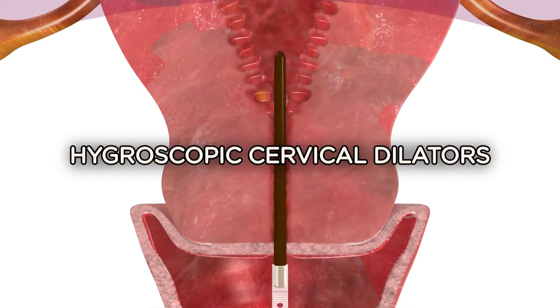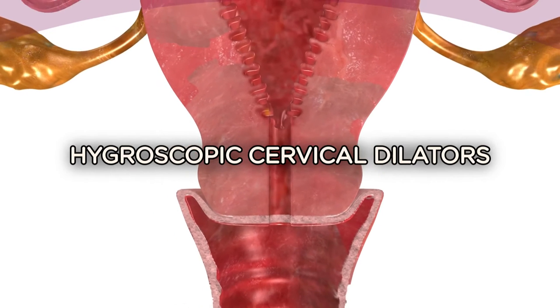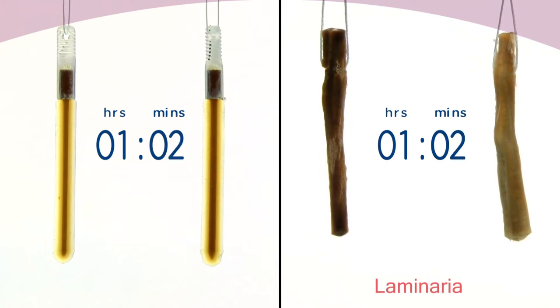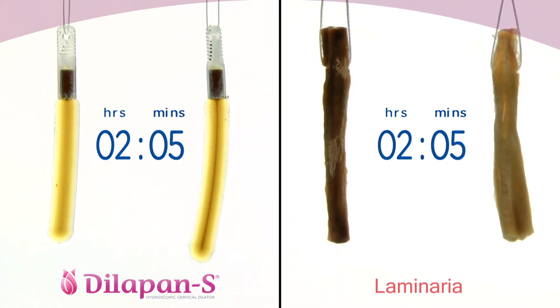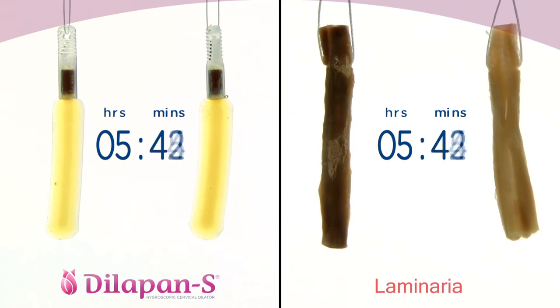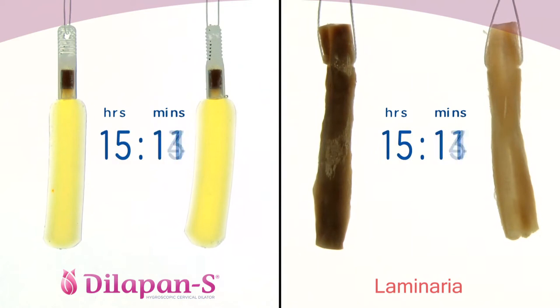Hygroscopic cervical dilators are used worldwide for cervical preparation in a broad spectrum of gynecological indications. Two of the most commonly used cervical dilators today are original natural laminaria and the synthetic cervical dilator Dilapan-S. When evaluated by clinicians, natural and synthetic dilators are usually placed into one group, regardless of the significant differences in their features and clinical outcomes.